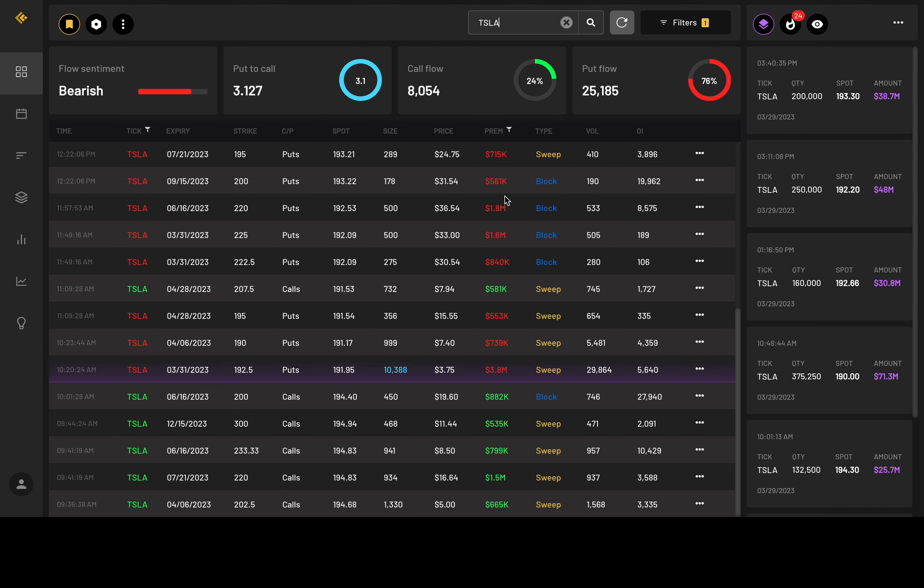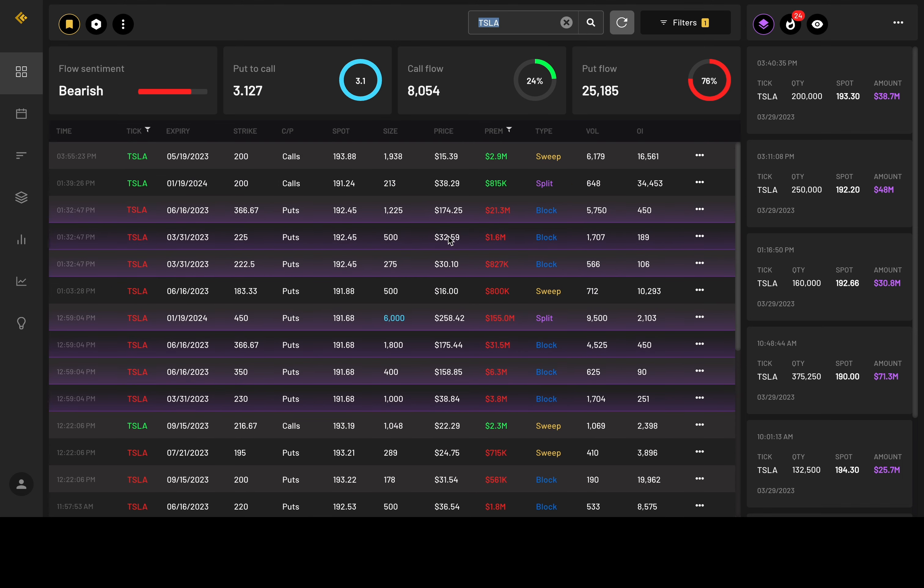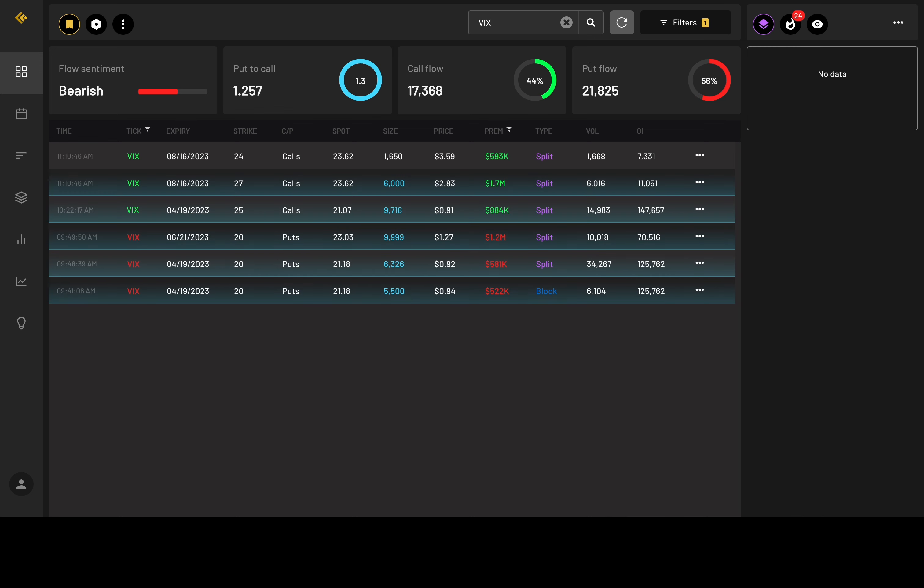Tesla is 76% in the puts. This one came in this morning — $3.8 million in premium, over 10,000 in size, 192.5 strike price for March 31st. There's also a very strange split order — $155 million, 450 strike price for January 19th of next year — that's probably a hedge. And here's the VIX: 44% in the calls, 56% in the puts.